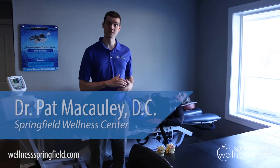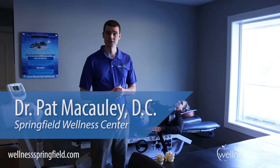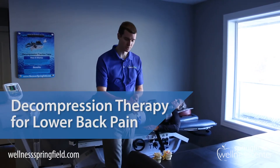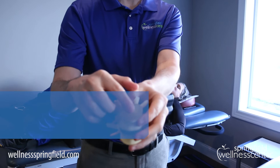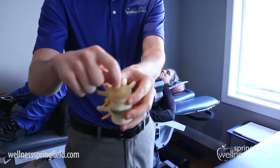If you're having low back pain that travels down one of your legs, there's a good chance there could be a disc herniation going on. What happens with a disc herniation is the disc, which is in between two vertebrae — as you can see right here — has a nucleus in the middle. It's a jelly-like substance surrounded by circular rings of cartilage.